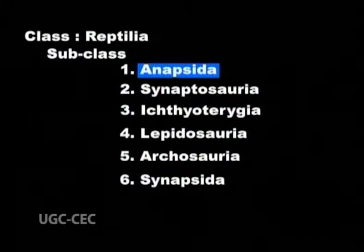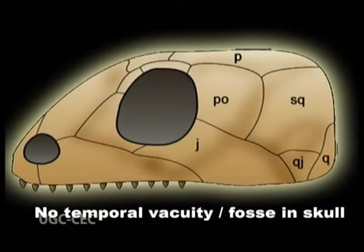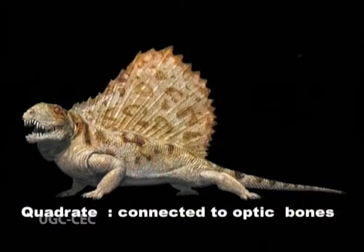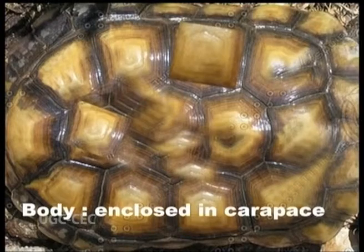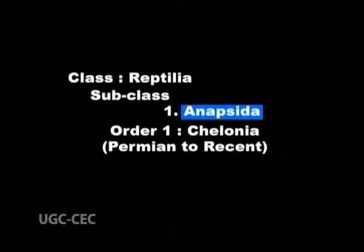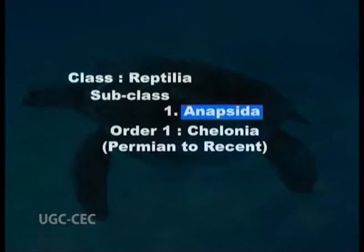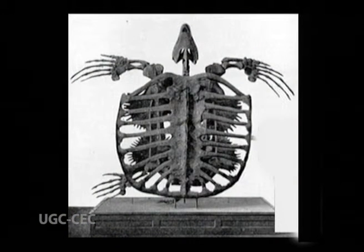Subclass 1: Anapsida, meaning no opening. It has a solid roof of the skull — no temporal vacuity or fossae in the skull. The quadrate is connected to the optic bones. Limbs are generally strong. The body is enclosed in a carapace and plastron. Order 1: Chelonia, Permian to recent. Turtles are distinguished by their large shells, which consist of an outer carapace and a breast-covering plastron.